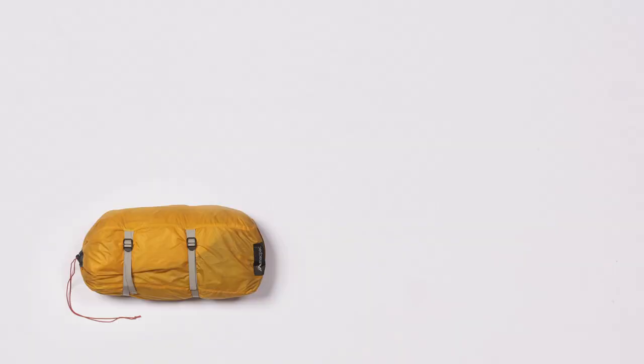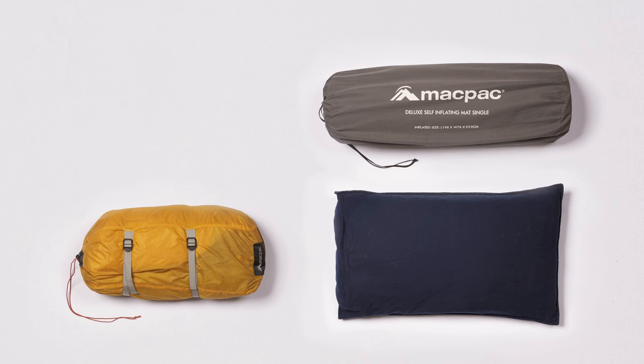The basics you'll need for your camping adventure are some sleeping equipment, including a tent, a camping mattress, a pillow and a sleeping bag.